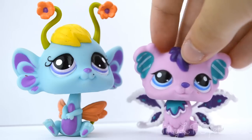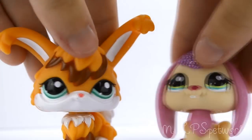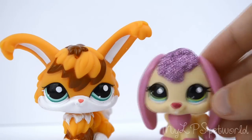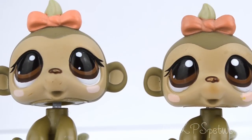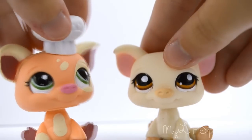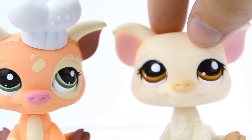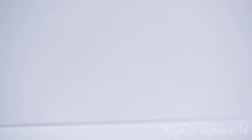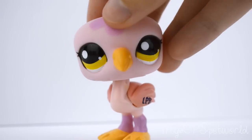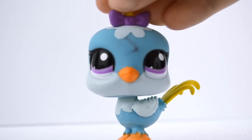Next I have these two bunnies and I love the glitter on this one. I got these two monkeys. Now we have two pigs and this one's a chef — I really like the design of this one. It's pretty simple, just like one color, but it looks really cute.